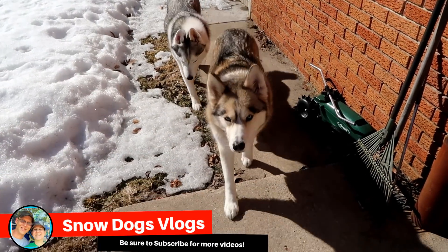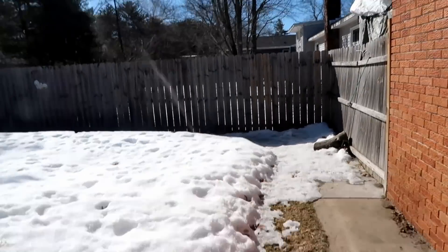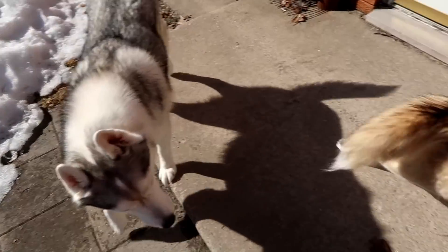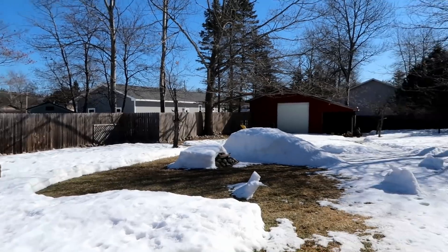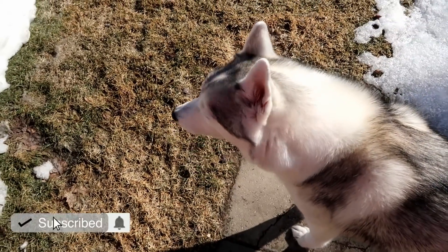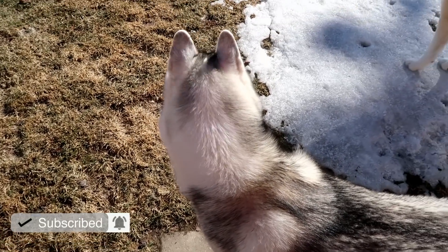Good morning Pawdience! Hey girls, what do you think? Neighbor dog was out. I don't think neighbor dog wants to play with you girls — neighbor dog would not be very friendly with you. More snow is melting. It's a little bit windy and colder today than I thought it was gonna be, but sunshine — still pretty nice. Spring is here.